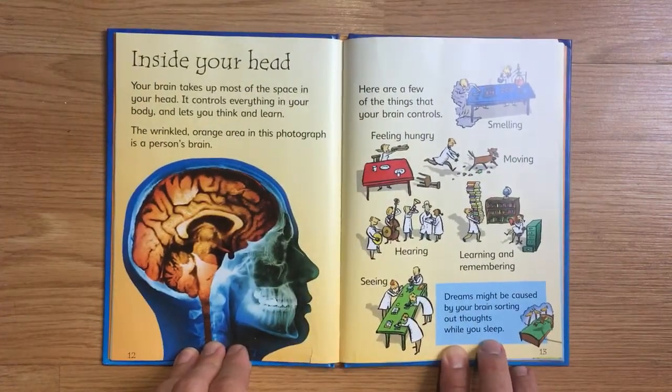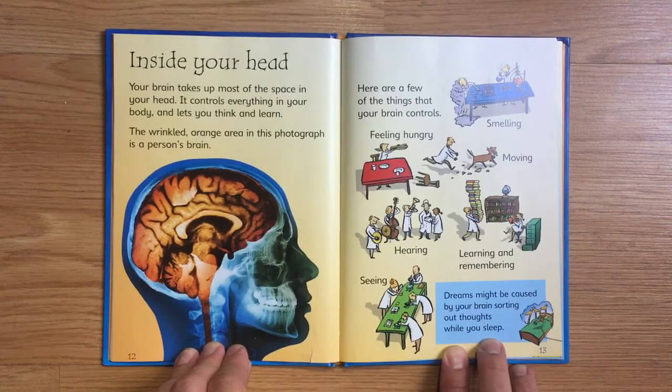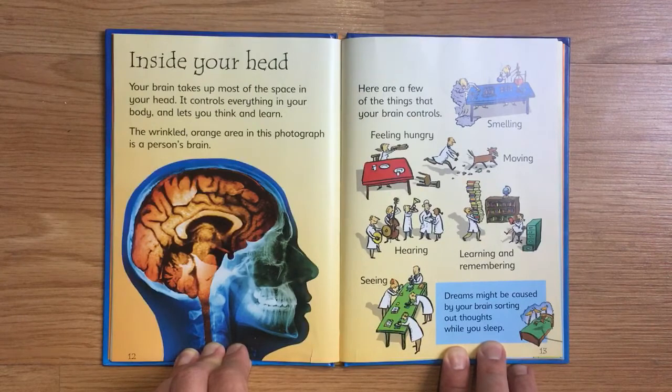Inside Your Head. Your brain takes up most of the space in your head. It controls everything in your body and lets you think and learn. The wrinkled orange area of this photograph is a person's brain. Here are a few of the things your brain controls: feeling hungry, smelling, and moving.